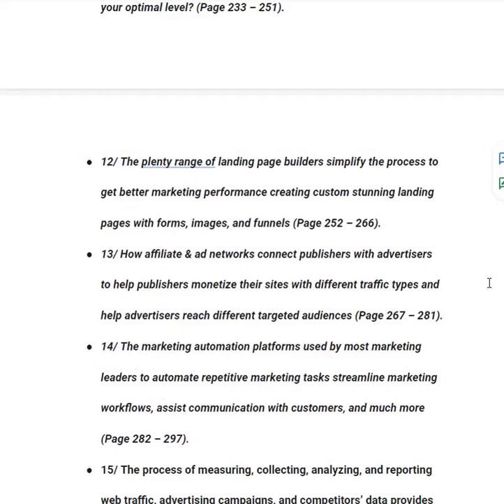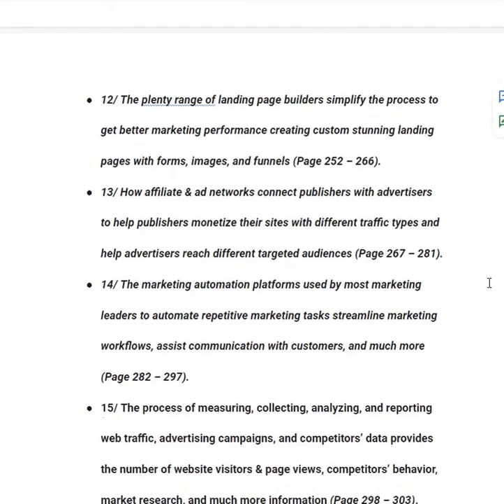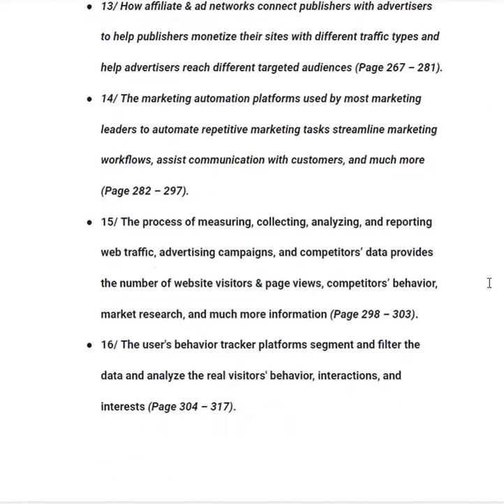In category number thirteen, you will learn how affiliate and ad networks connect publishers with advertisers to help publishers monetize their sites and help advertisers reach targeted audiences, from page 267 to 281. In category number fourteen, you will learn about marketing automation platforms used by most marketing leaders to automate repetitive tasks, streamline workflows, and assist customer communication, from page 282 to 297. In category number fifteen, you will learn about measuring, collecting, analyzing and reporting web traffic, advertising campaigns and competitor data, from page 297 onward.